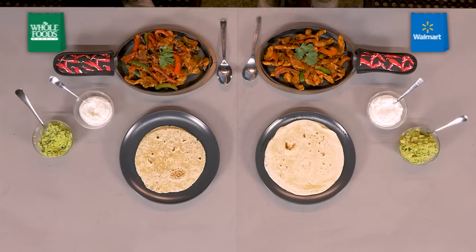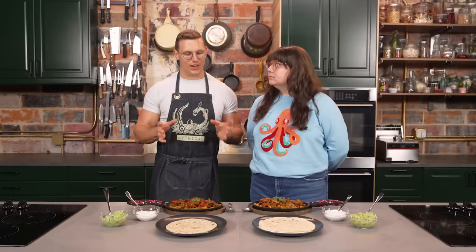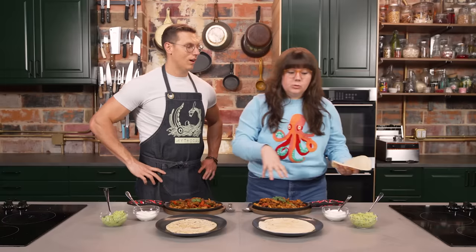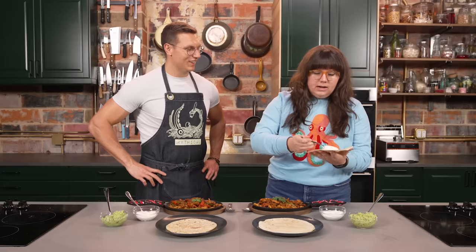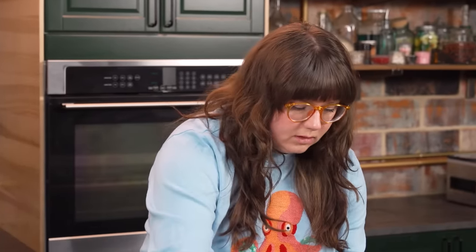Jordan, before you we have two plates of chicken fajitas. One made with Walmart ingredients, the other made with Whole Foods ingredients. Your job is to taste test each, tell me which one is better, and then guess which one came from Whole Foods and Walmart. I'm nervous but excited. We have really good luck with Walmart products at Sporked — we love Great Value. What if I told you it's not luck and they make a lot of good cheap stuff? Do you like fajitas? I love fajitas — I love the spectacle of it and I love the taste of it.